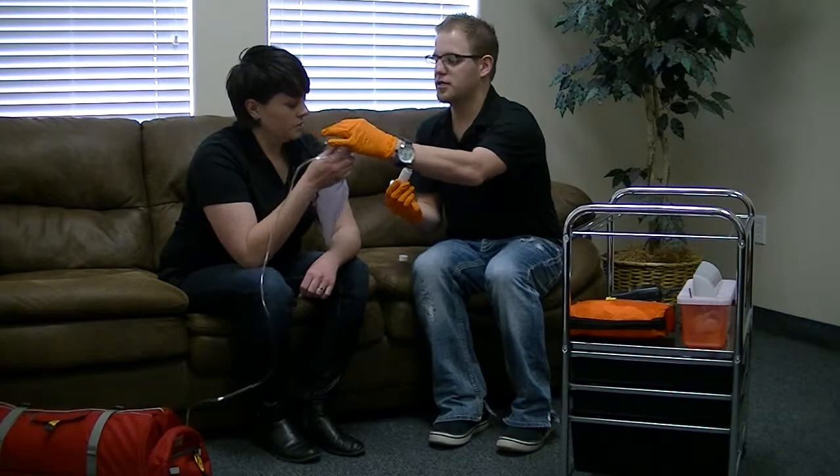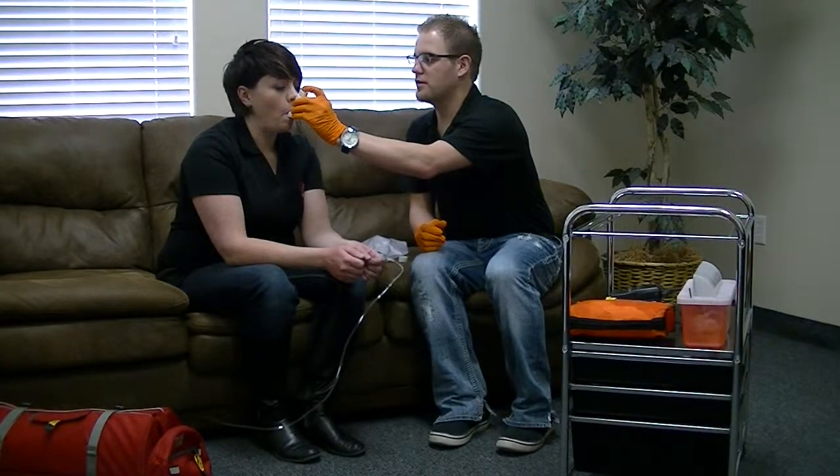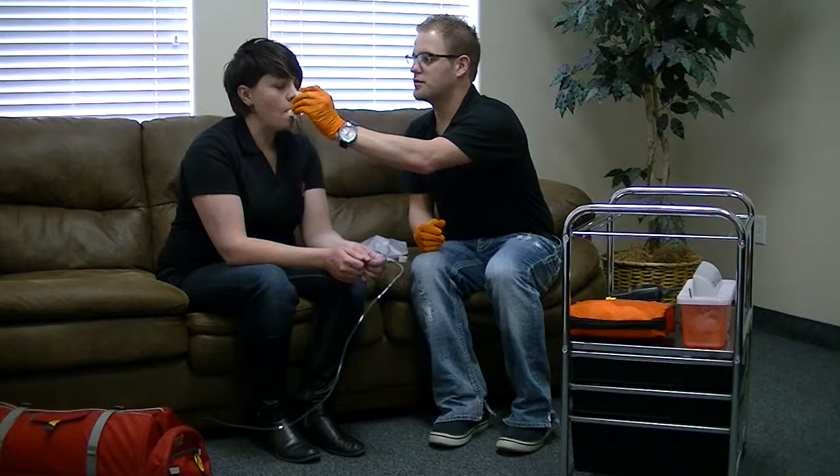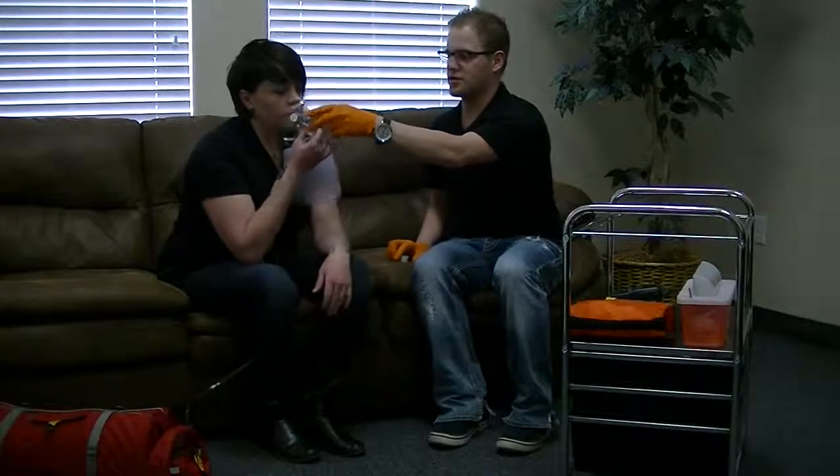Go ahead and remove the patient's oxygen. Okay, go ahead and make a good seal. Blow out all your air. One, two, three. Go ahead and hold that in there as long as you can. I'm going to replace the patient's oxygen.